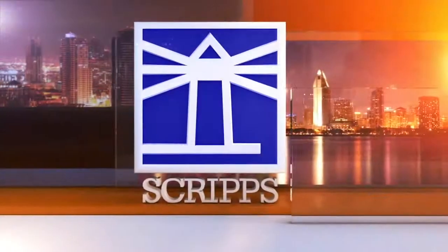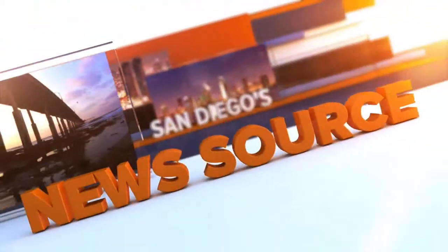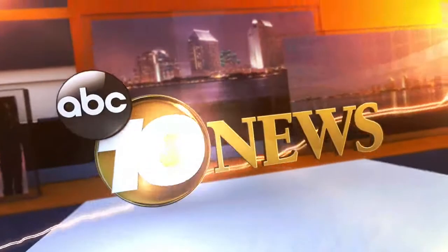Live from the Scripps Studios, this is San Diego's news source, 10 News. Welcome back to 10 News, I'm Pat Brown.